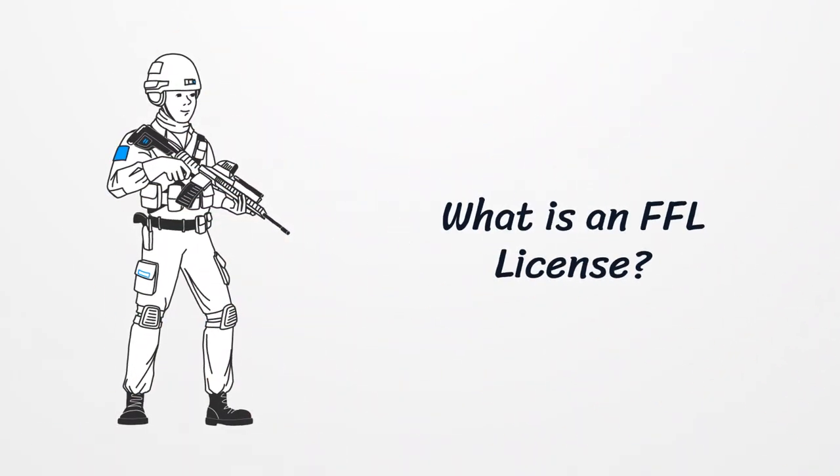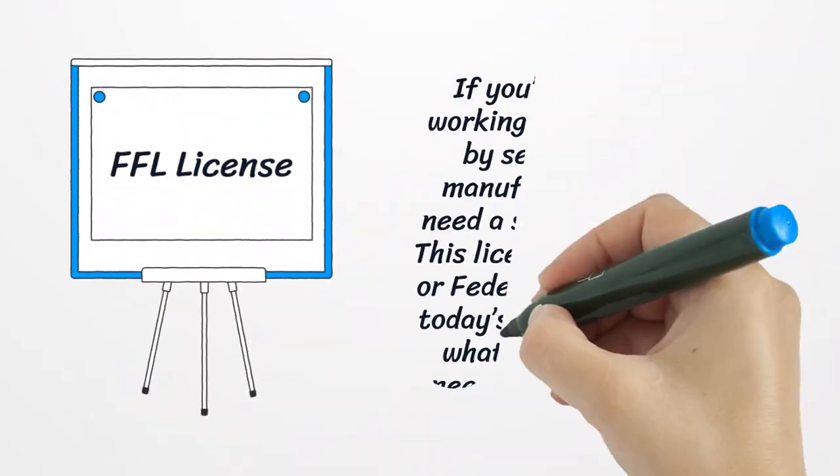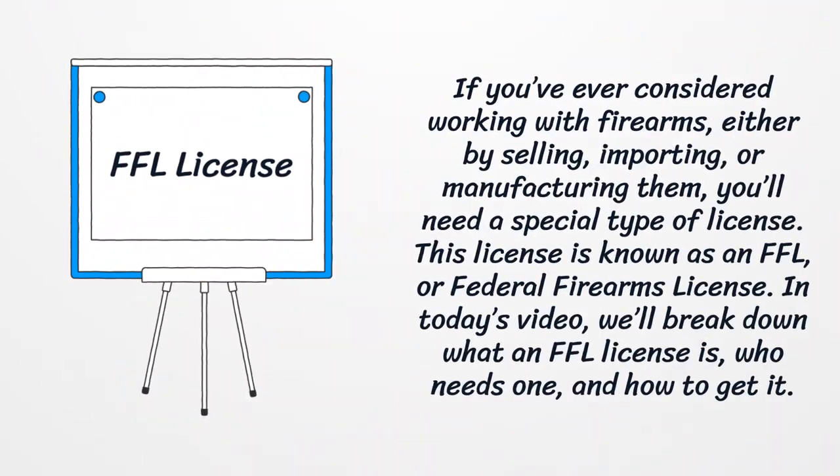What is an FFL license? If you've ever considered working with firearms, either by selling, importing, or manufacturing them, you'll need a special type of license. This license is known as an FFL, or Federal Firearms License.